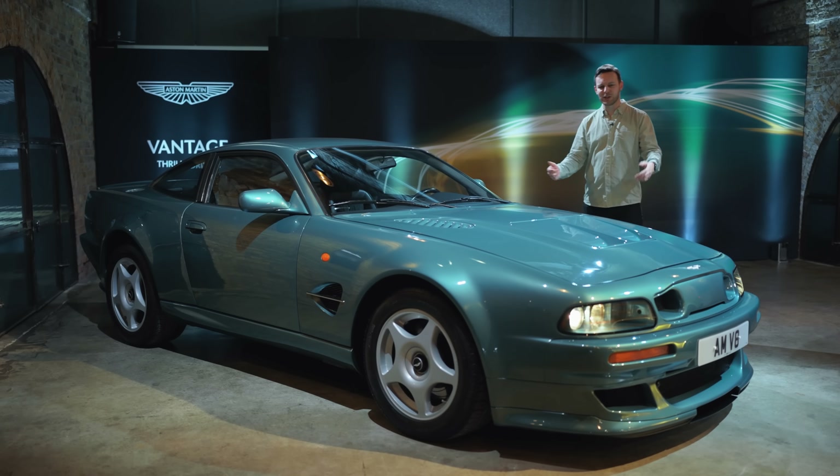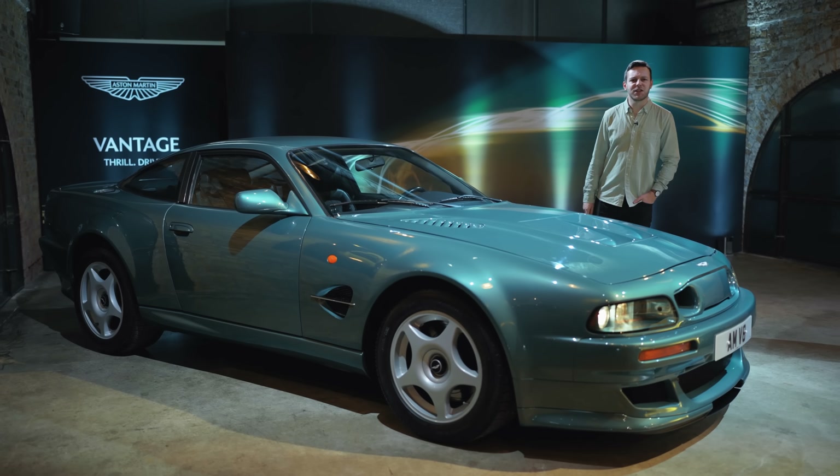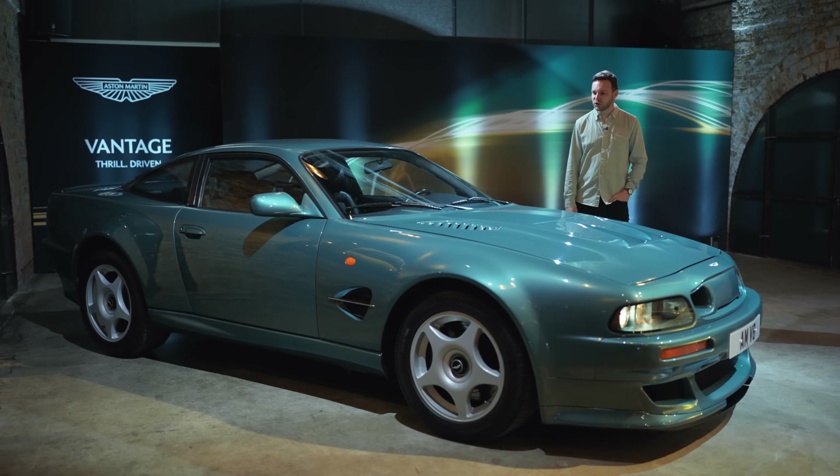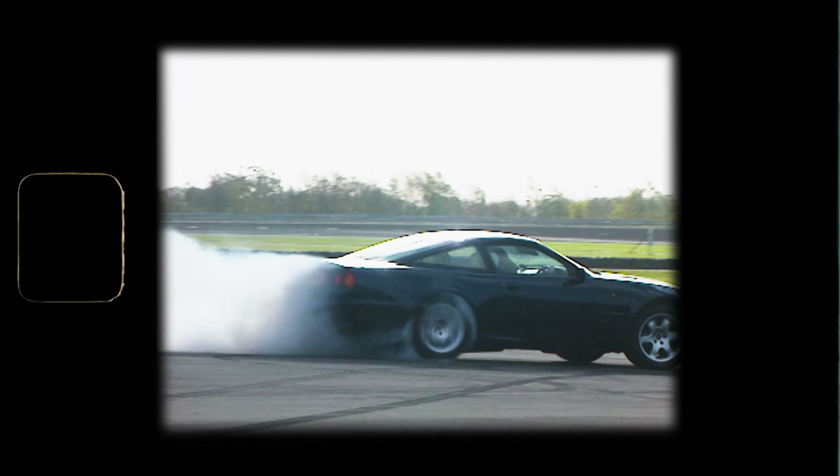Its 5.3-litre V8 could trace its roots back to 1969 — the same year as man first walked on the moon. So to send it off, Aston Martin decided to turn this into a rocket. The engineers decided to see what would happen if they fitted not one but two superchargers to the engine.